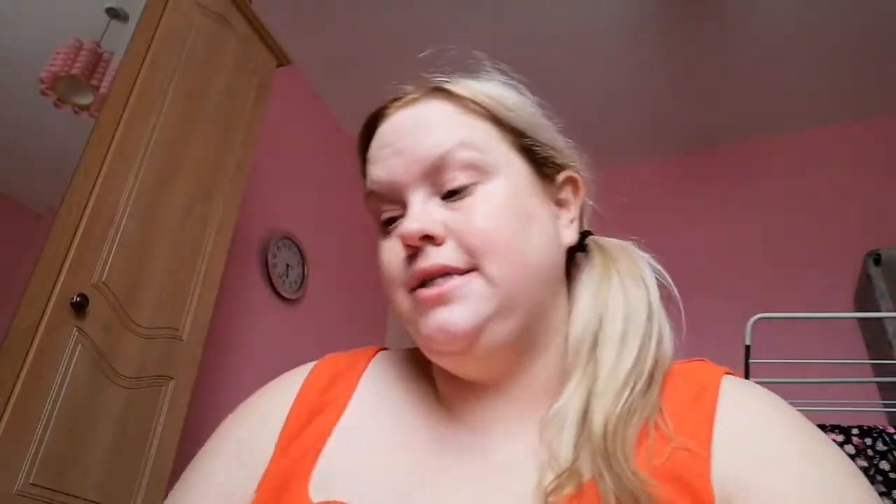Today is an exciting video - I am doing a collab, a palette bingo collab with the beautiful, lovely, kind-hearted Darissa Rain, and we're doing it with the So Jaded palette. I love it - it's ColourPop's one with Kathleen Lights. It's got all these gorgeous shades and we're going to pick five random numbers and create a look with it. She is really phenomenal at eye makeup so I've got my work cut out for me.